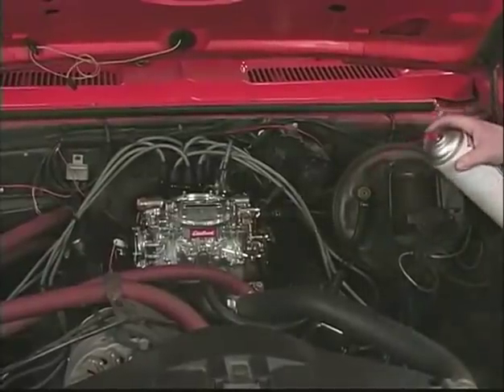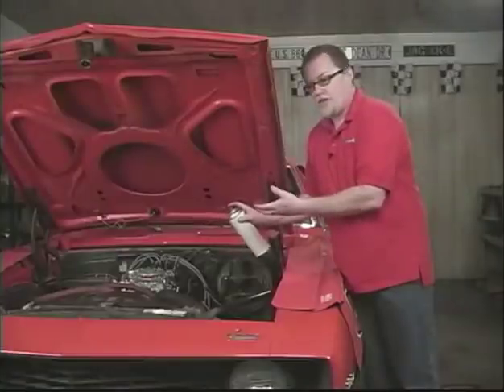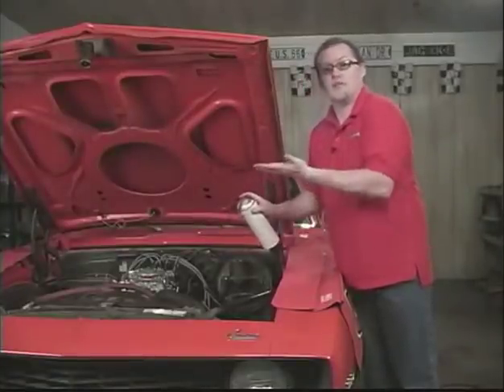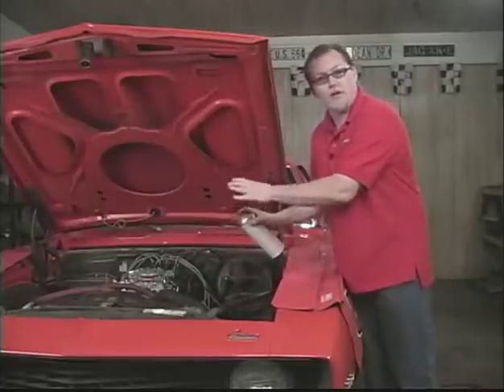So spray around — if you don't hear anything, wait a second, then come over here and give it a little spray. As the engine idles, if there's a vacuum leak right there, it'll suck this in and increase it by quite a bit. Then you know — aha, there it is right there — and it gives you an idea of an area to look for.